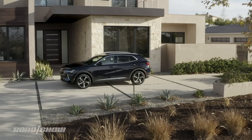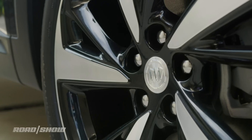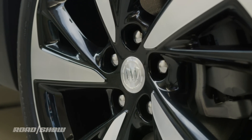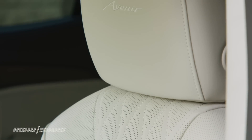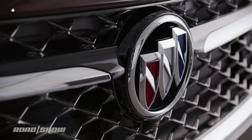This Buick has a bit of Mazda in its profile, and that is not a bad thing. For added pizzazz, wheels spanning up to 20 inches are available. The new Envision is offered in three different grades: Preferred, Essence, and Avenir — this being the first time Buick is offering the Envision in Avenir trim.